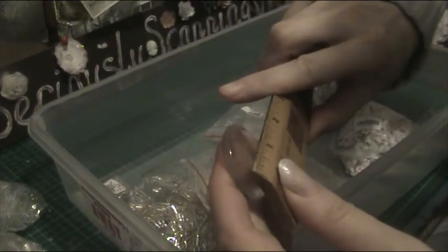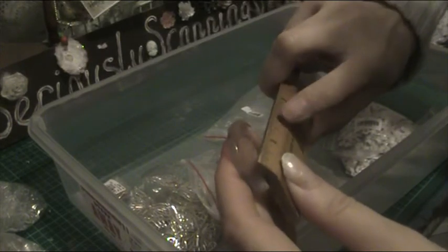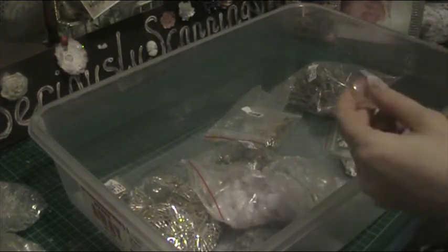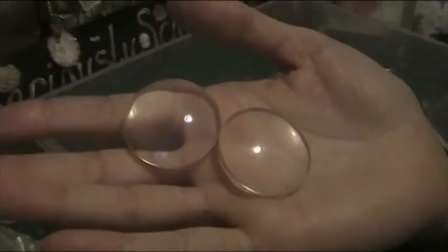Now I'm selling these massive ones — these are about 3 to 4 centimeters, just under 4 centimeters, which is about 1 and 3/8 inches. They're huge! I'm trying to think how much to sell them for — it's 2 for something.